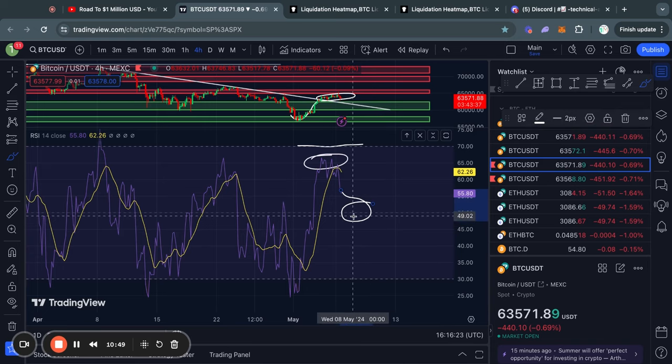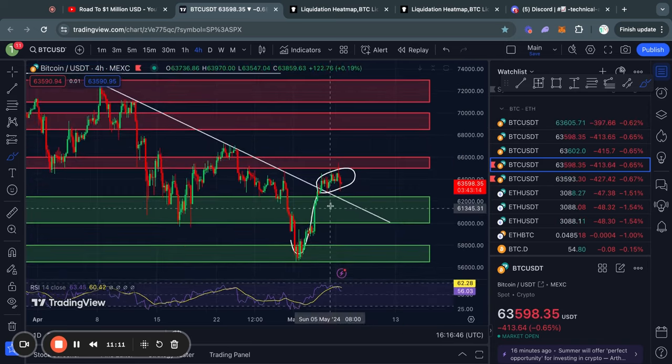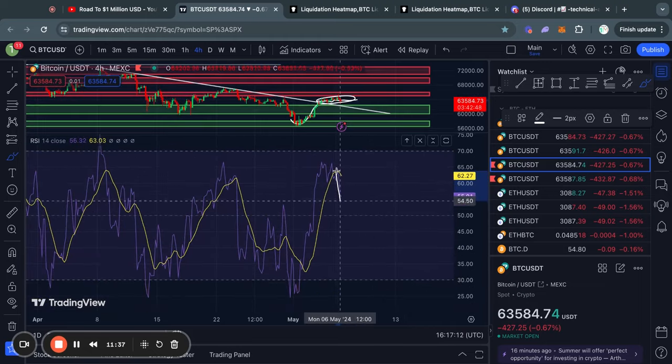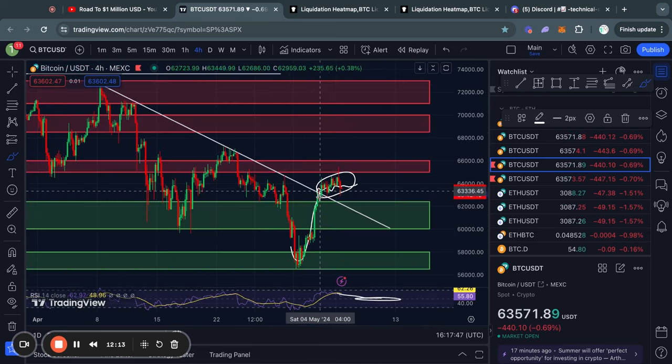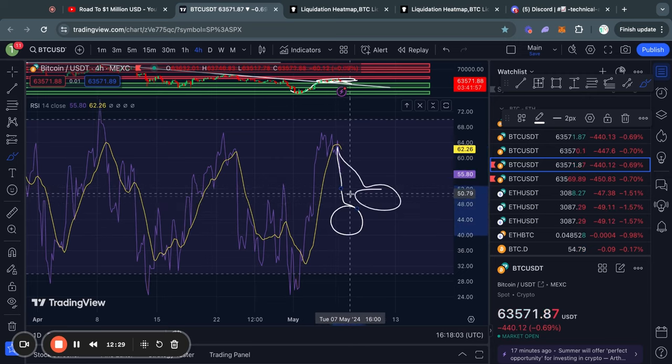The RSI resets by doing exactly what the price is doing right now — just chopping around and consolidating for a bit — which brings the RSI back to the 50 level, indicating neutral price action. Another way the RSI can reset is through bearish price action. In that case the RSI moves down more quickly and can go below the 50 level, showing bearish rather than neutral price action.